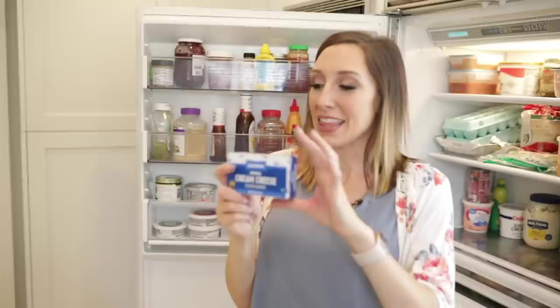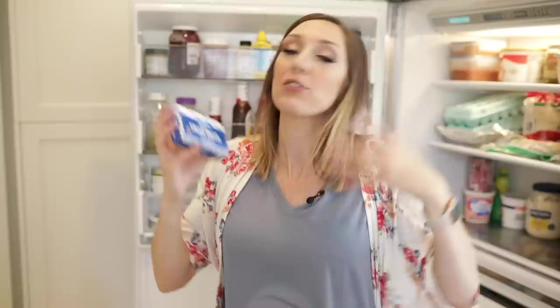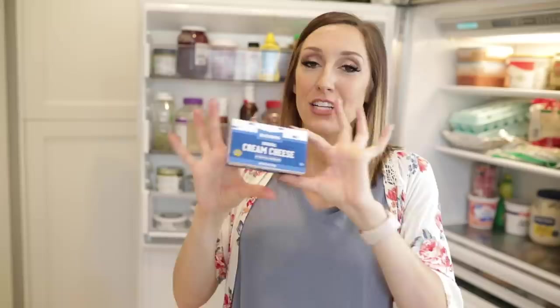I always try to have at least one brick of plain cream cheese on hand. Did you know you can freeze this? I typically try to have at least one brick in the freezer as well. This can be used for so many things — on bagels or crackers, but also for creamy enchiladas, soups, slow cooker meals, frostings, and baked goods. It's one of those things you can use for a lot of stuff.